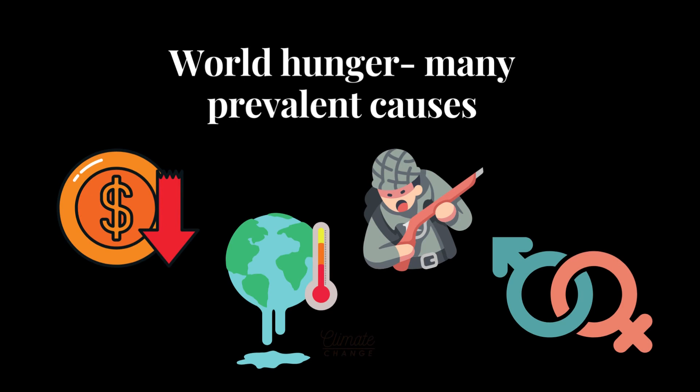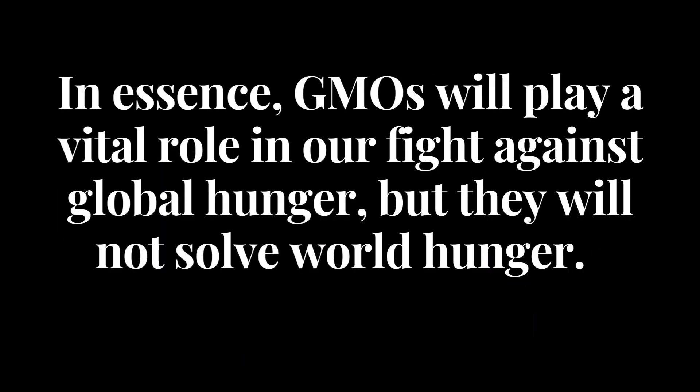It is important to note that world hunger has many prevalent causes — such as poverty, climate change, war, economy, and even gender equality — that cannot be solved by the use of GMOs. Although theoretically the use of GMOs could be used to eradicate world hunger, it has many barriers which make it impossible to do so. In essence, GMOs will play a vital role in our fight against global hunger, but they will not solve it alone.